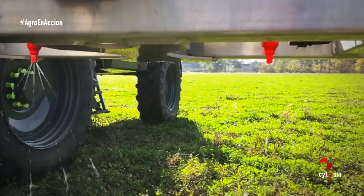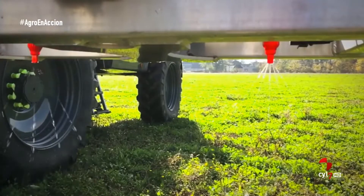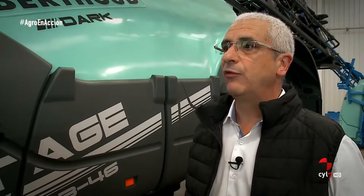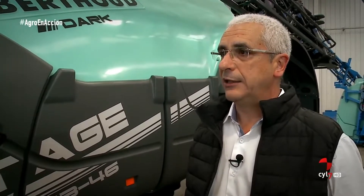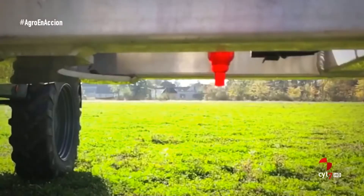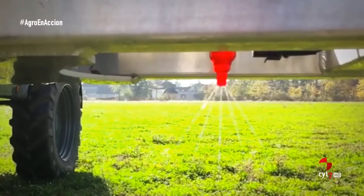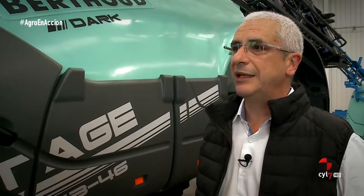Esto lo hemos resuelto con el sistema Spraytronic. El Spraytronic consiste en poner una electroválvula individual a cada boquilla, en cada portaboquillas. La pulverización se hace de modo frecuencial, es decir, no es constante, sino que hay una intermitencia de apertura y cierre continua, siempre a un mismo ritmo por boquilla. Esa frecuencia se adapta según la velocidad de avance, lo que aumenta un 70% el rango de acción y de adaptación a distintas velocidades de una misma boquilla.